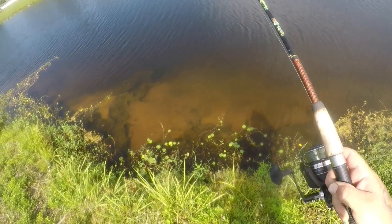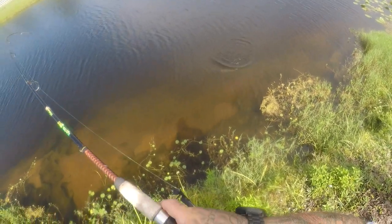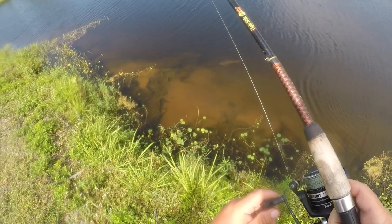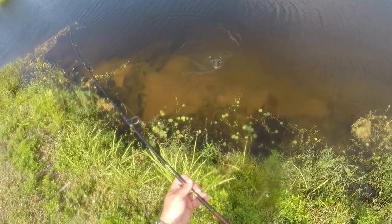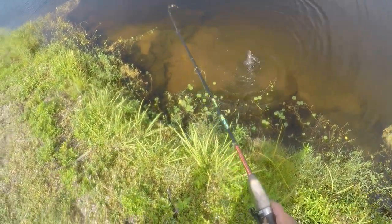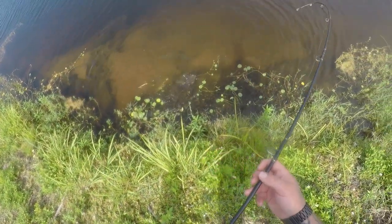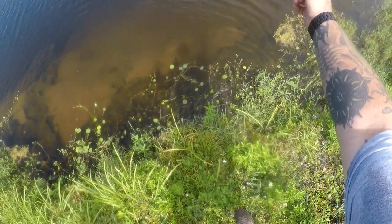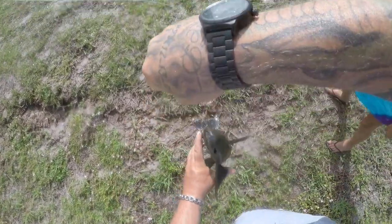Got him hooked — bigger than the other one! Look at that, yeah he's a nice one — right there on camera. Oh no, look at that one guys! That's a cool looking fish. Now I'm popping off — oh come here buddy. Got him! There you go guys.